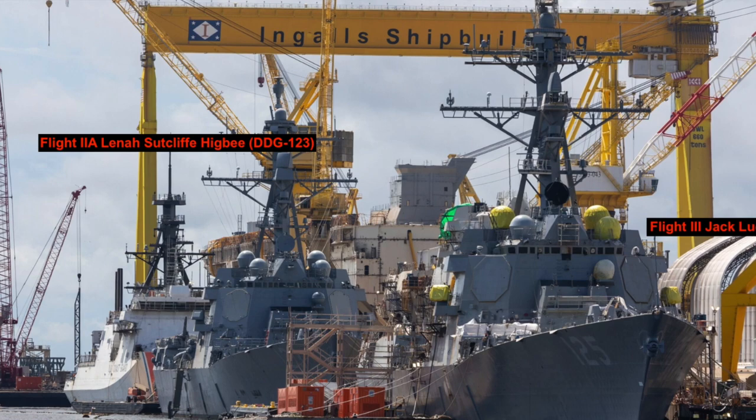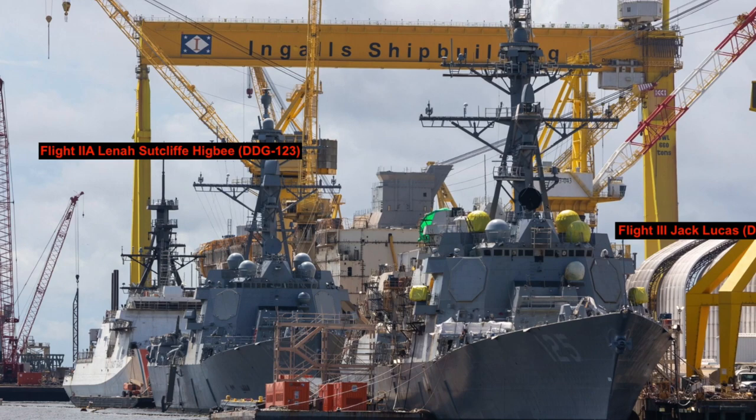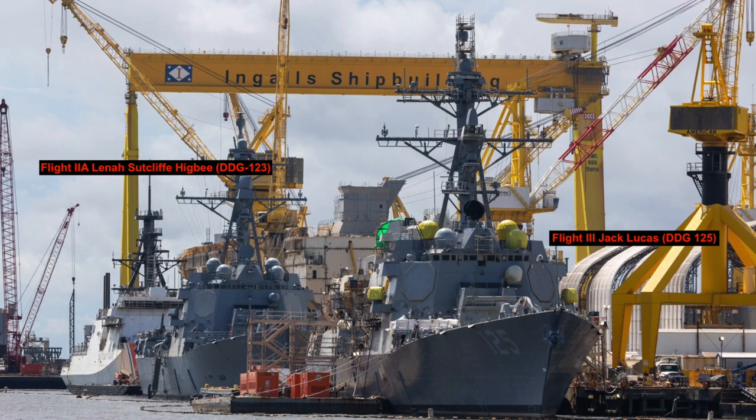The important aspect is that the Arleigh Burke-class is versatile and, since they are present in decent numbers, they provide a lot of flexibility to the U.S. Navy. This has great strategic importance as the U.S. Navy is now facing a significant challenge from China. Higby will certainly add to the American military's endeavor to maintain an edge against its rival, especially since Ticonderoga-class cruisers are slowly being decommissioned.